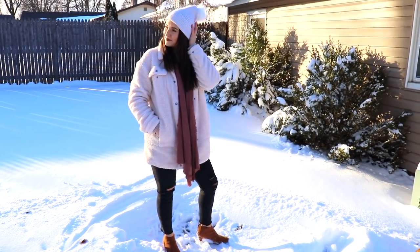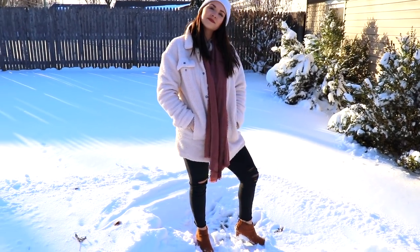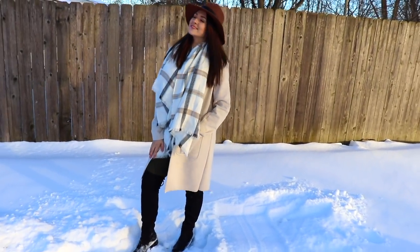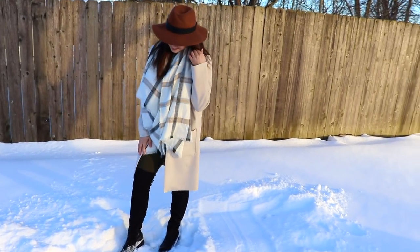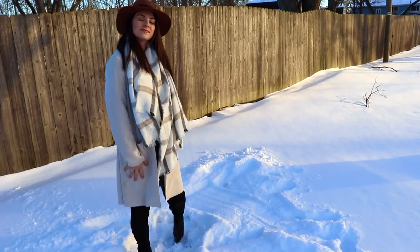I love beanies. I think they're so stylish and so cute with your outfits, and they obviously keep the heat isolated on your head, which is so nice. And then of course flat hats — I think they are so adorable and they still are going to keep your head warm, which is great.